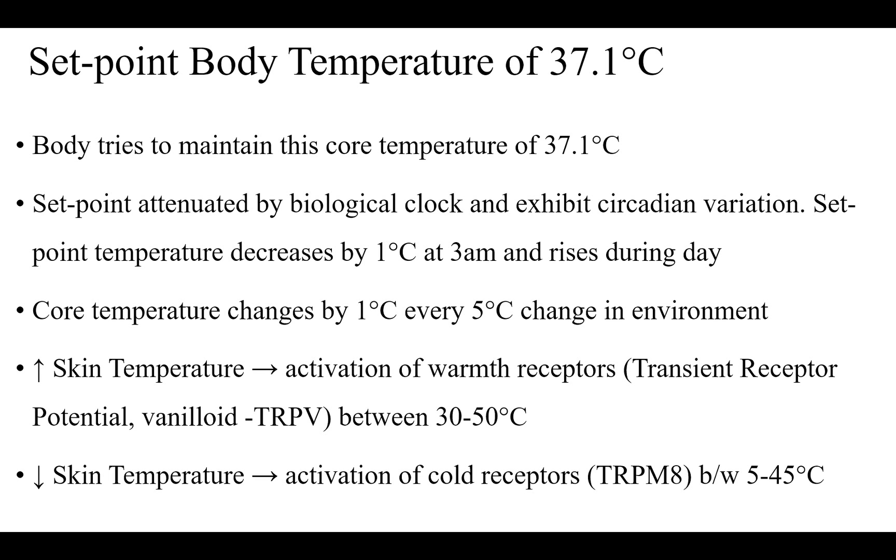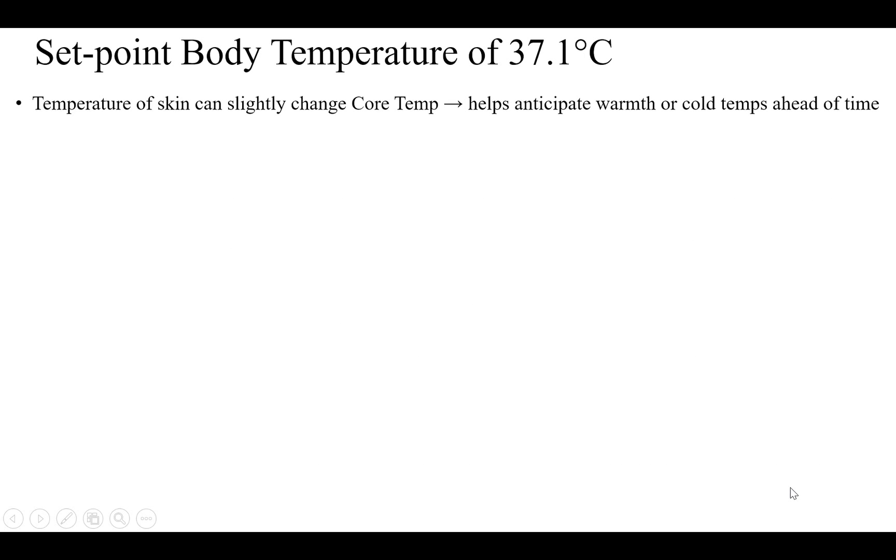Anytime you have decreased skin temperature, that activates cold receptors, which are TRP-M8, and they get stimulated between 5 to 45 degrees centigrade. Skin temperature can slightly change core temperature, and that helps the body anticipate warm and cold temperatures ahead of time.